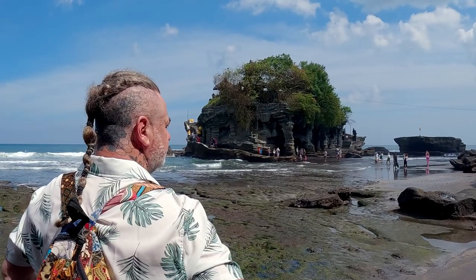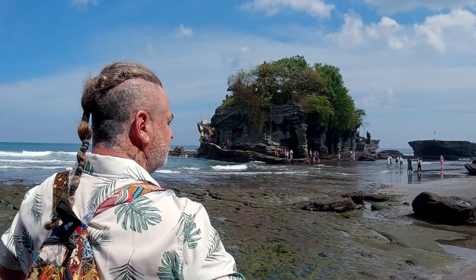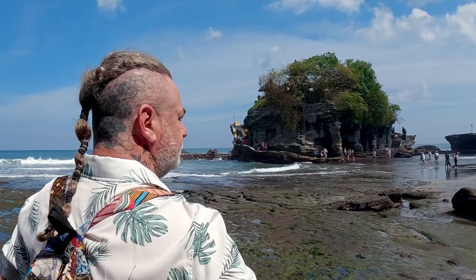We spent a wonderful couple of hours here this morning down at Tan Lot and also Balong Temples — a gorgeous place, much more relaxing than what we experienced earlier in Canggu. This is proper Bali. This is what people think of when they picture Bali, and it is truly amazing.